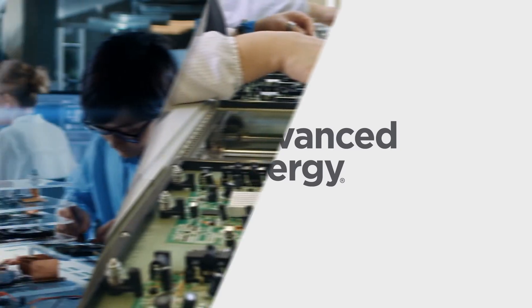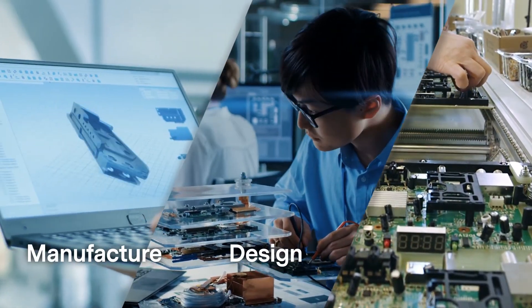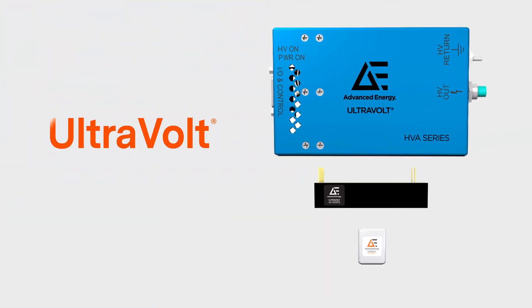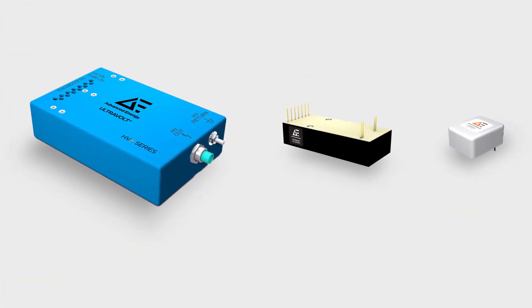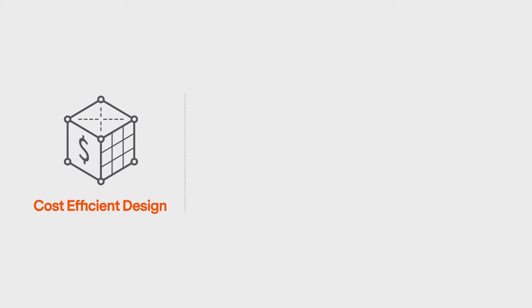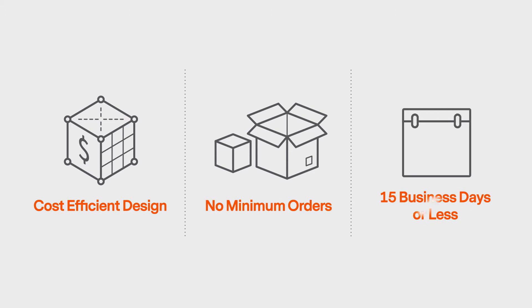Advanced Energy gives your business the agility it needs to jump on market opportunities quickly and efficiently, and design, manufacture, and scale as your opportunity dictates. Our flexible, off-the-shelf ultra-volt power supply products give you all your power supply needs, without having to worry about lengthy customization processes, cost-efficient designs, low or no minimum orders, and most orders delivered to your doorstep in 15 business days or less.